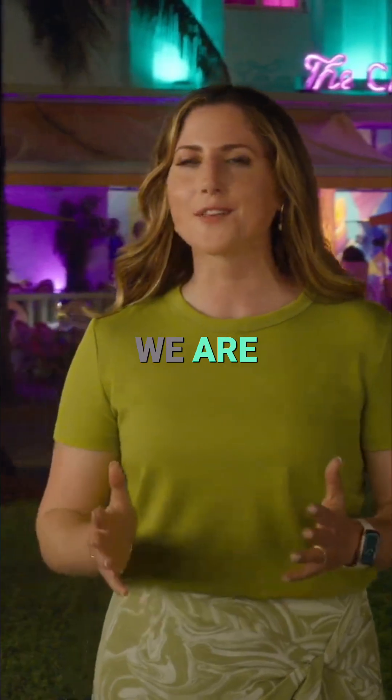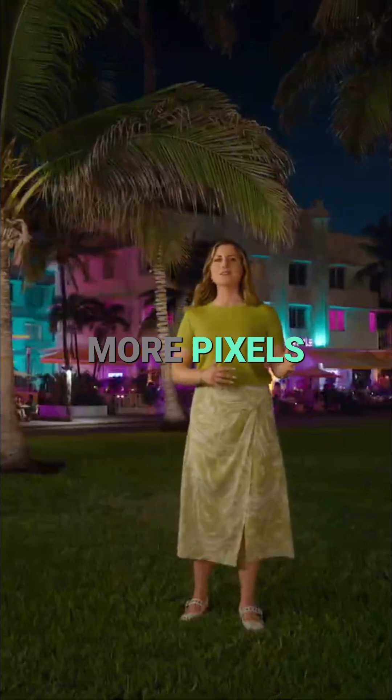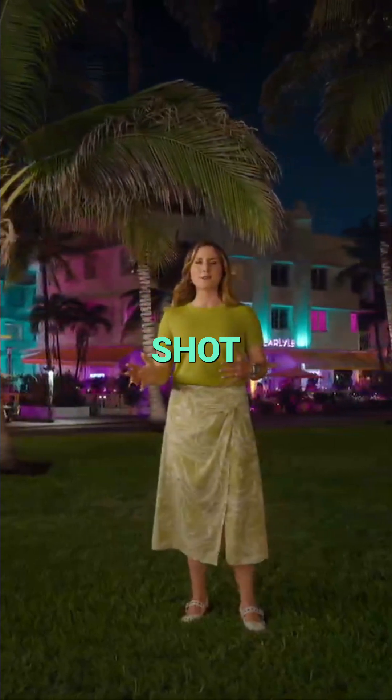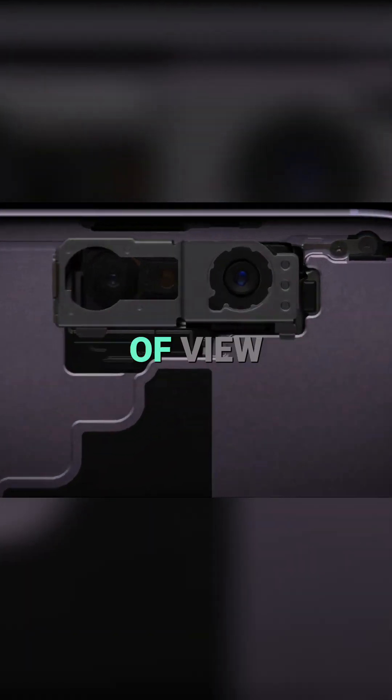So this year, we are thrilled to introduce our phenomenal new center stage front camera. It gives you more pixels, more flexible ways to frame your shot, and incredible stabilization. This new front camera has our widest field of view.